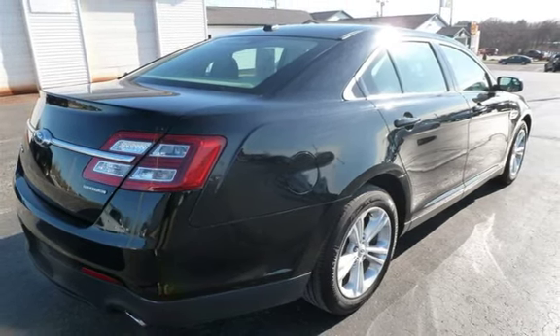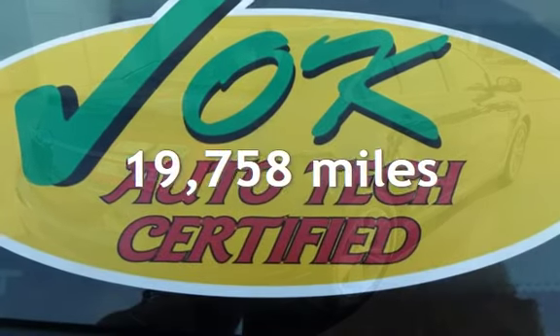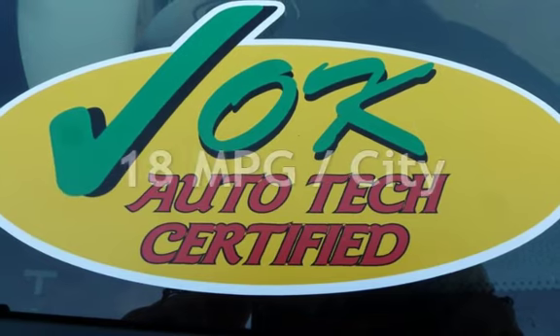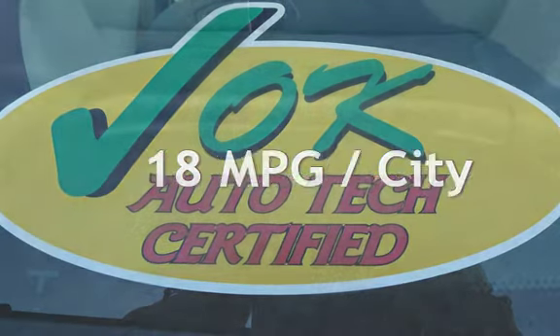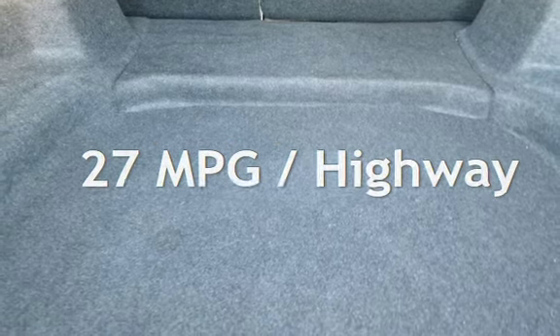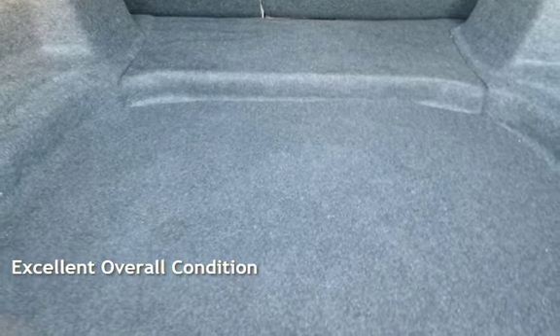This Ford is a great value with less than 20,000 miles on the odometer. Estimated fuel economy for this vehicle is 18 miles per gallon in the city and 27 miles per gallon on the highway. This vehicle is in excellent overall condition.